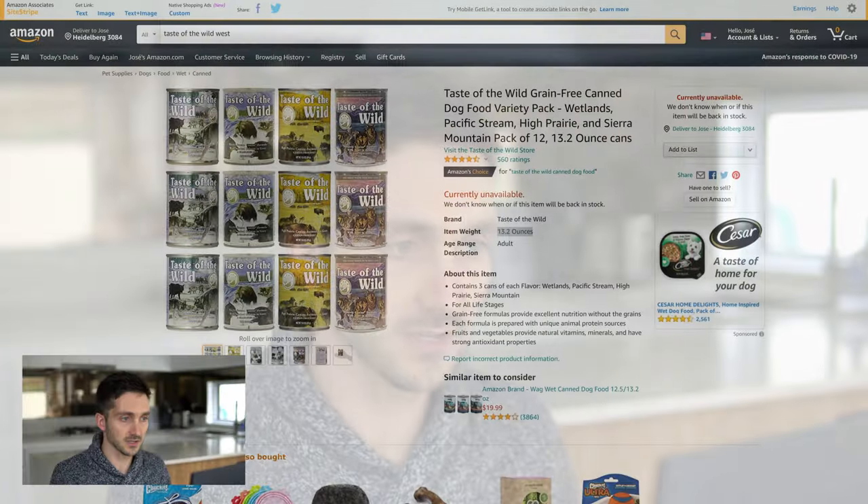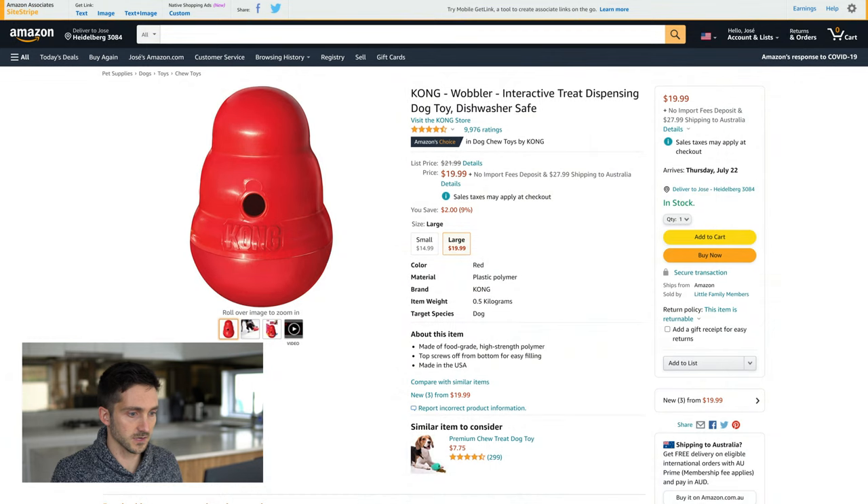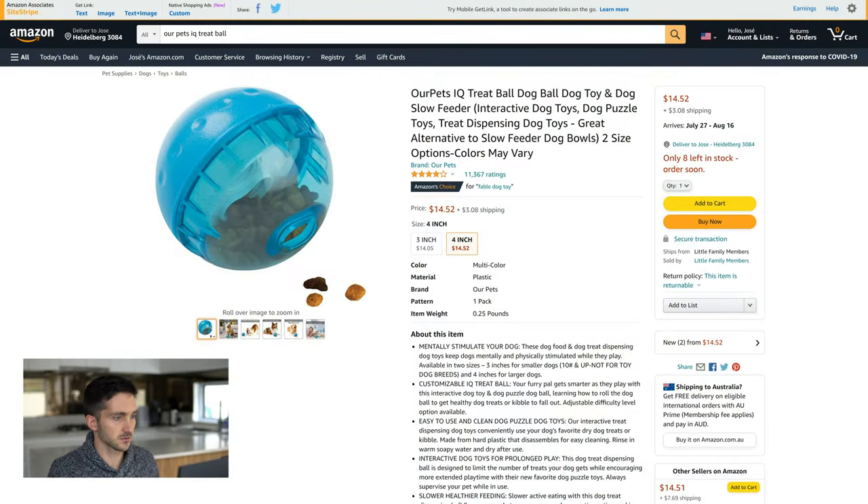Now we need something to put inside the Kongs and on the licki mats. This deal here looks relatively good — 12 cans for $40, I would probably go with this. If you feed raw or any other option that's fine, but definitely get something to use with these items. Kong Wobbler, $20 — let's get one of these as a good option for feeding the puppy and keeping them busy. And then this feeding ball for $14-$15 also looks like another good option for times when I might be using kibble.